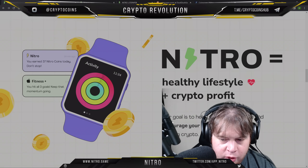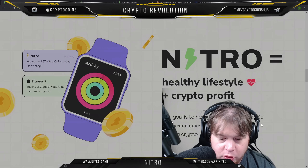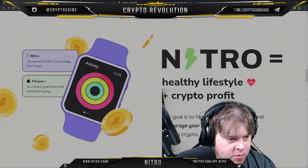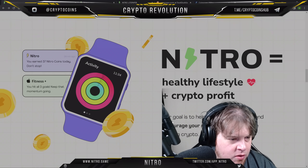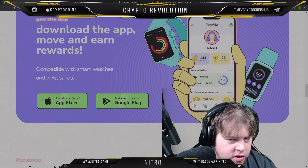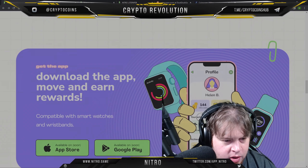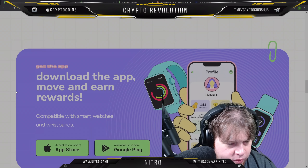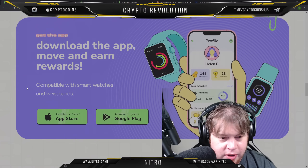Healthy lifestyle plus crypto profit. Our goal is to help you stay motivated and encourage your new fitness habits while earning crypto. You earned 37 Nitro today. Set goals for yourself, earn them, download the app. It works on Apple Watch and is compatible with smartwatches and wristbands — not just Apple.